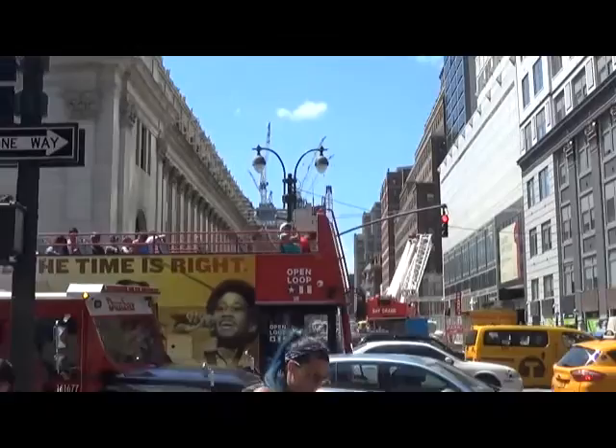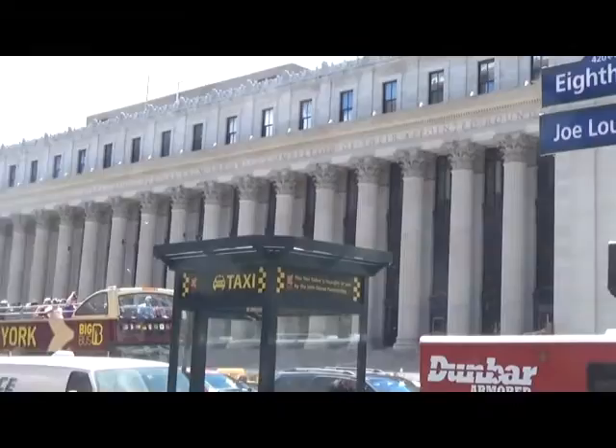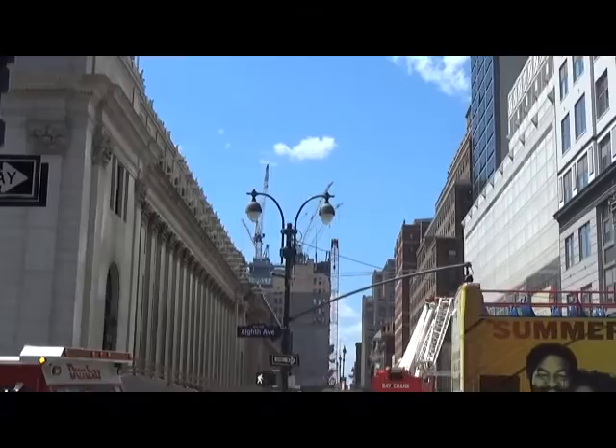You can see how extensive it is and where it is right here on the west side, right near the main post office, just a few blocks away. It's incredible the amount of buildings that are going to be there.